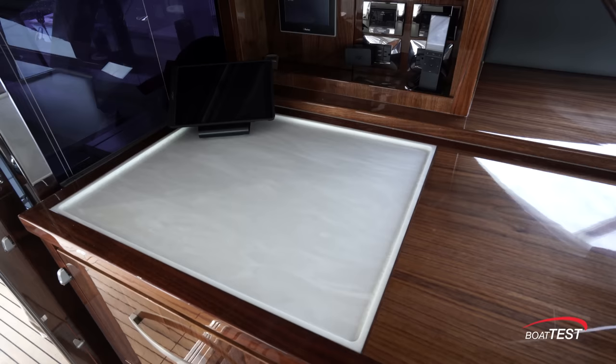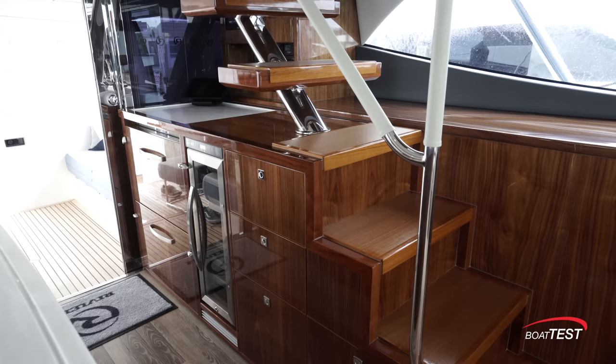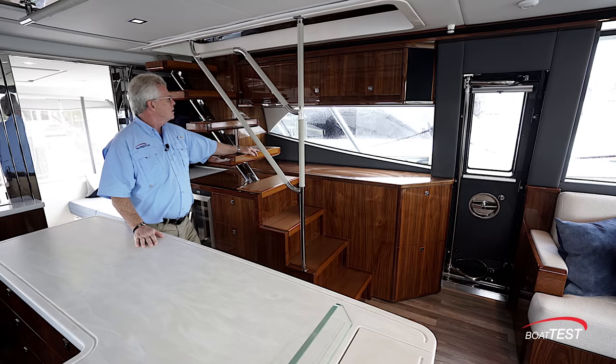Across to port: two refrigerated drawers, Corian counter space, a wine chiller, and more storage below and above the stairs. And always with Riviera, I'm impressed with the level of attention to detail and the fit and finish going on throughout the boat.